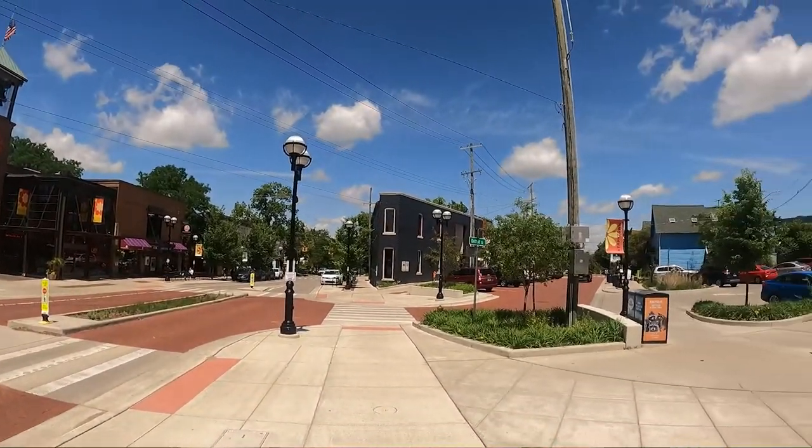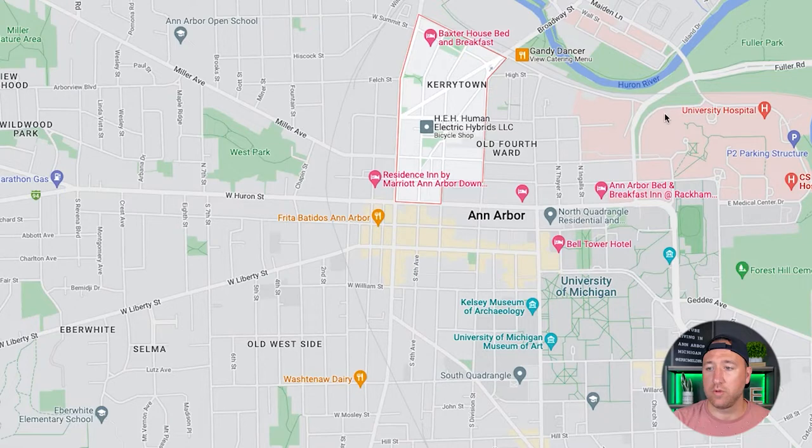There's lots of stuff to do in Kerrytown, and we're going to go over the shopping, the parks, and real estate to give you an understanding of the price points. If you're living in Kerrytown specifically and working at the university, it's about a 15-minute walk to the university and about a 15-minute walk to the hospital. If you're working at the VA hospital, it's about a half-hour walk, but if you've got a bike it's a really close distance — just right up Fuller Street and you can get right over there.